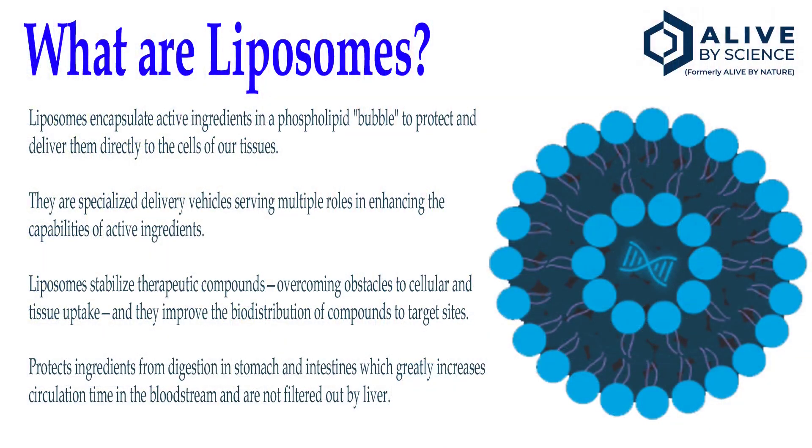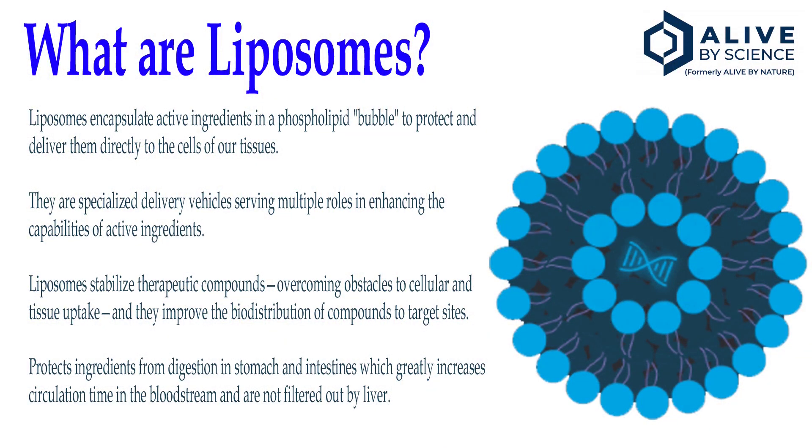Liposomes encapsulate active ingredients in a phospholipid bubble to protect and deliver them directly to the cells of our tissues. They are specialized delivery vehicles serving multiple roles in enhancing the capabilities of active ingredients. Liposomes stabilize therapeutic compounds, overcoming obstacles to cellular and tissue uptake, and they improve the biodistribution of compounds to target sites.